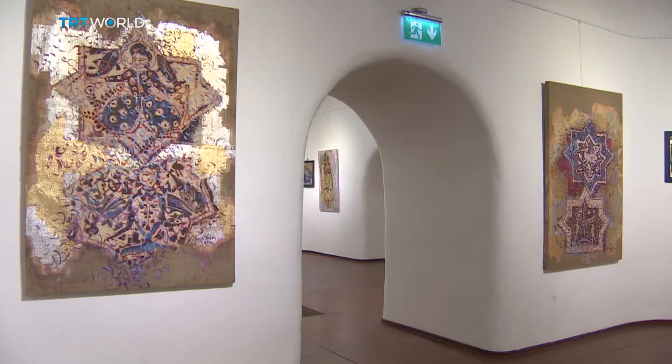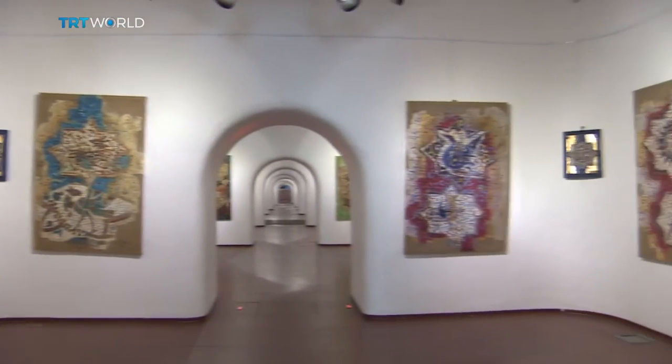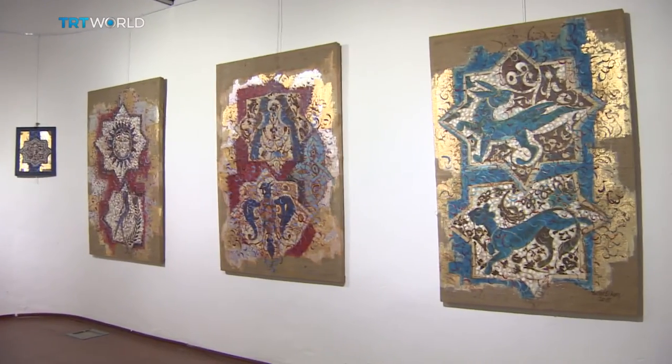The Selçuks left an impression on me as a huge art empire. They placed importance on art, protected artists and entrusted them with a special task during their era. And they left us with 1,000 valuable 1,000-year-old artworks. Their influence is reflected in 300 of Erkan's paintings now on display at the Taksim Cumhuriyet Art Gallery in Istanbul.